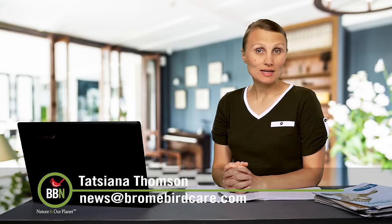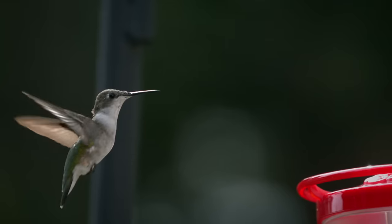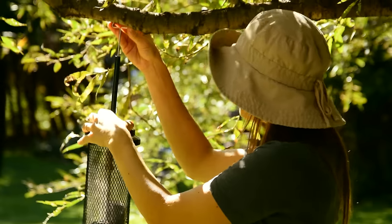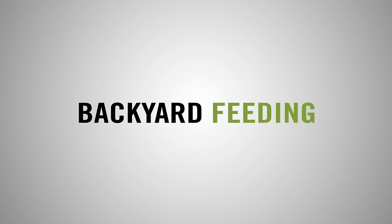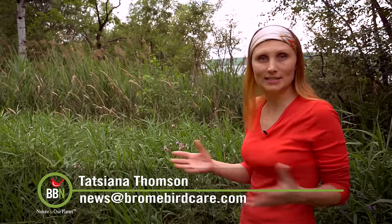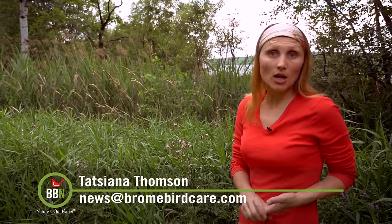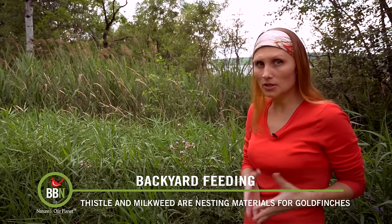Good day everyone, this is BBN, I'm Tatiana Thompson. It is a bit strange that American goldfinches wait for so long to start their breeding season. All the other birds are already done and all their young are already trained and eating at the bird feeders. But there is a good explanation for that. American goldfinches are all about thistle.